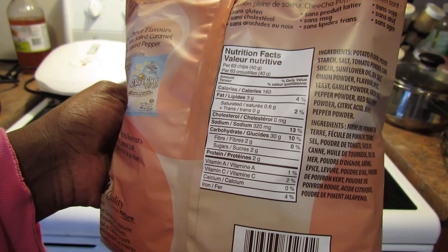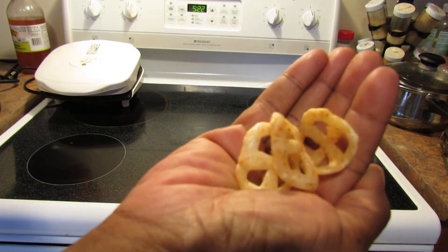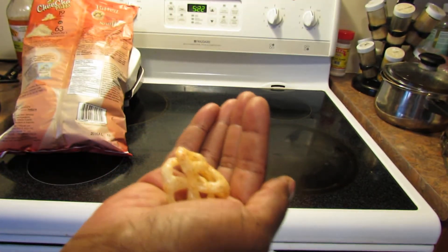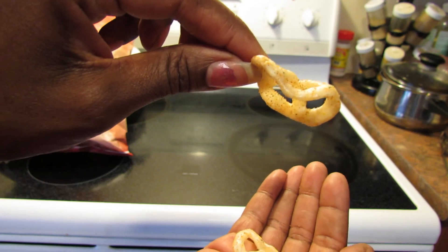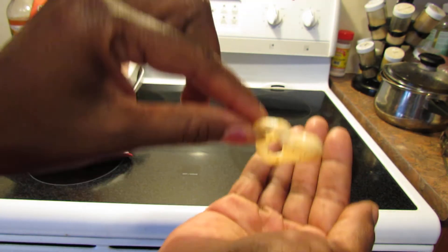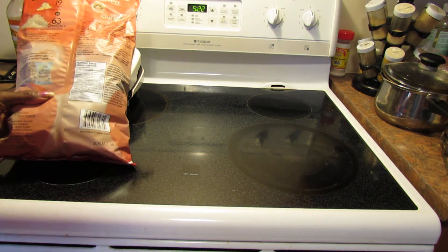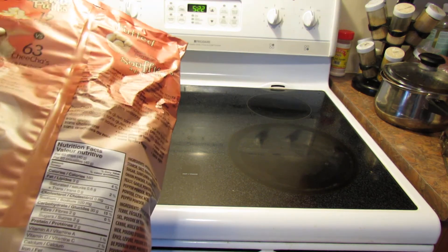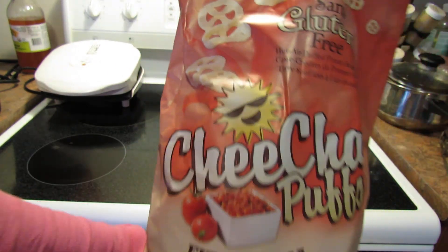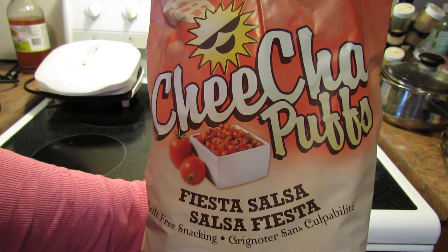They look like little puffed potato spheres and they're really good — light, definitely flavorful. I love this flavor and my daughter does as well. It's always nice to have another guilt-free snacking option. These are chicha puffs, and if you find them somewhere, pick them up because they're good. Thanks for watching.